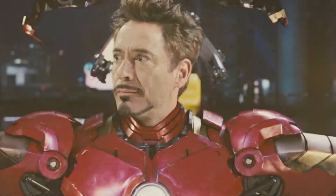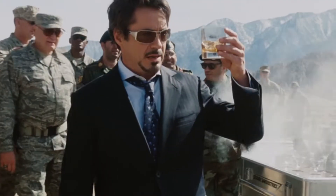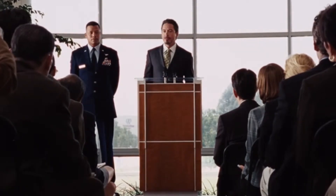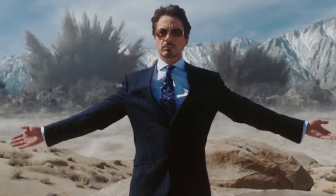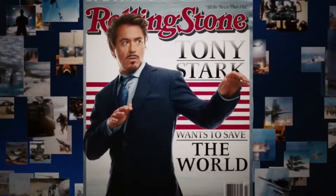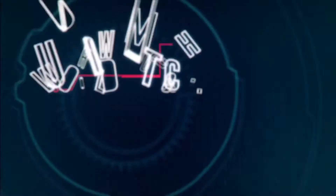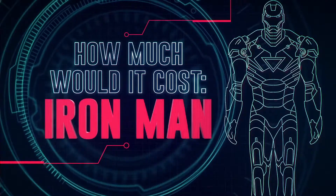We all know that Tony Stark is Iron Man. But without the suit, he's just a genius billionaire playboy philanthropist. Tony Stark is rich enough to be Iron Man, but how much money does it take to live the life? Although Tony Stark and Iron Man are fictional, we looked into real world prices to find out how much it would cost to be Iron Man.